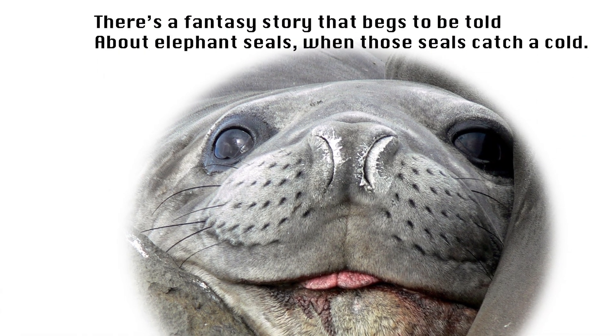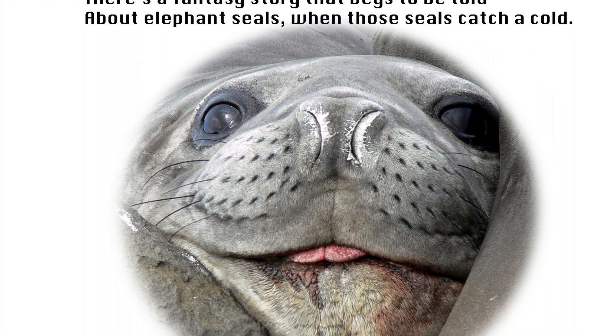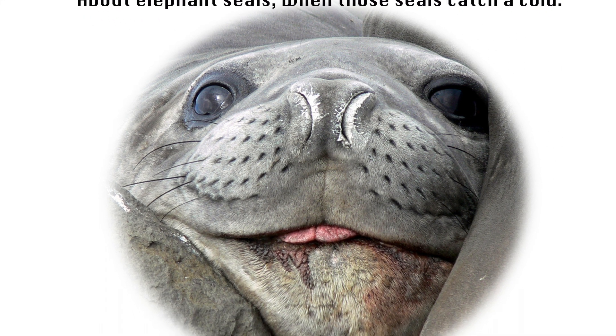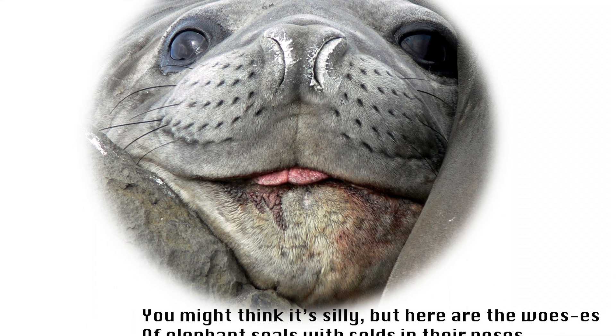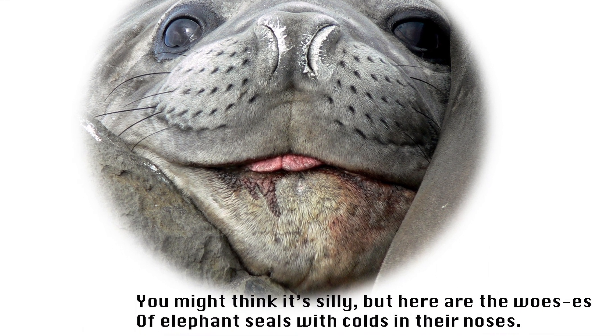There's a fantasy story that begs to be told about elephant seals when those seals catch a cold. You might think it's silly, but here are the wozes of elephant seals with colds in their noses.